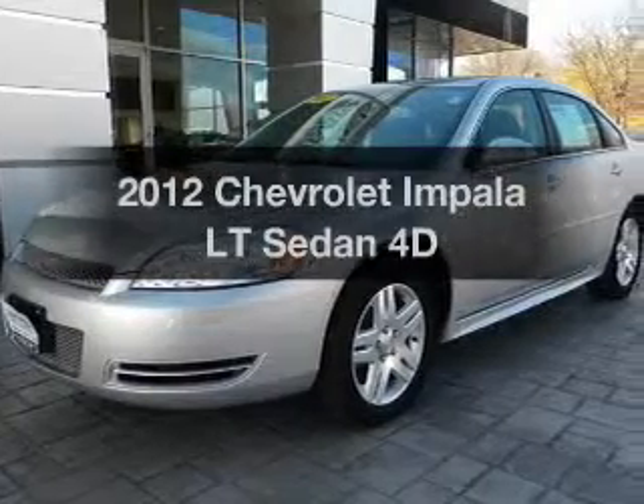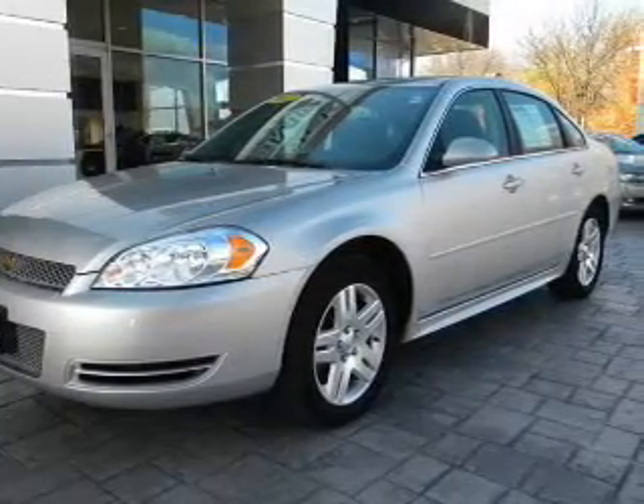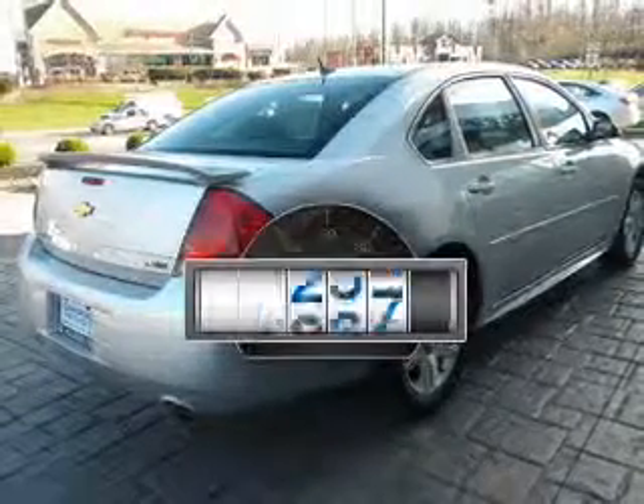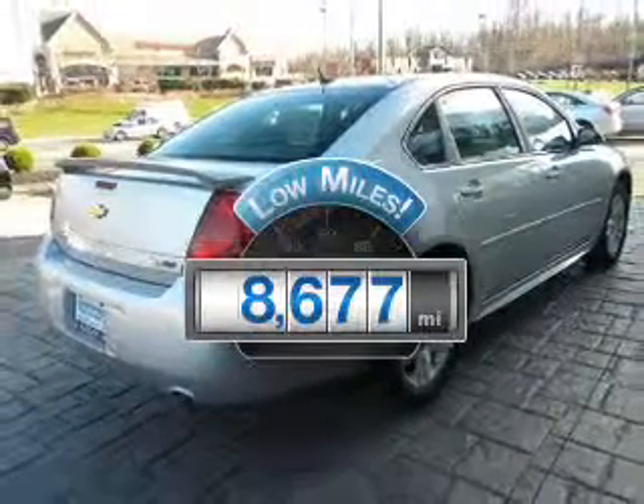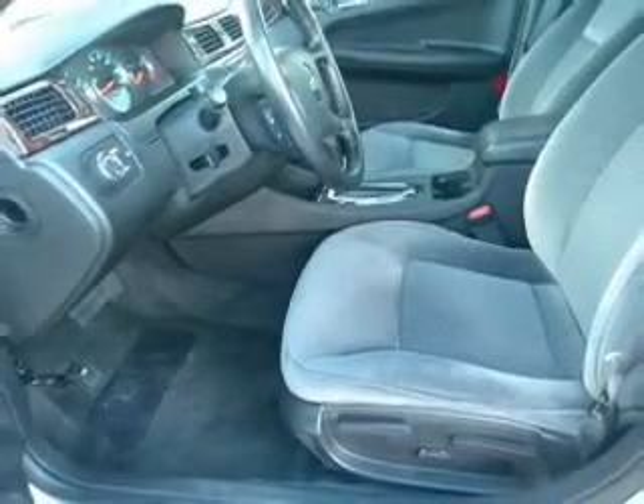Get noticed in this 2012 Chevrolet Impala. Travel the roads in style and comfort in this great vehicle. Low mileage is an important factor in your purchase, and this vehicle delivers a low odometer reading with a reliable engine that responds smoothly to its automatic transmission.